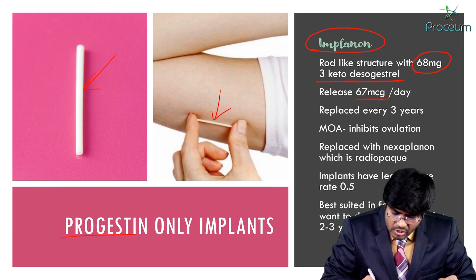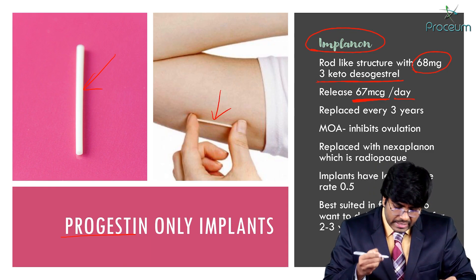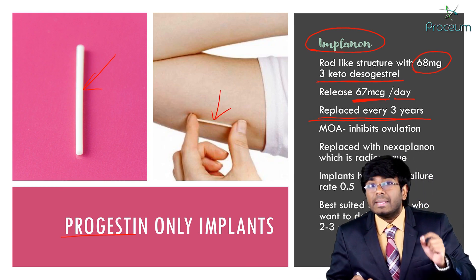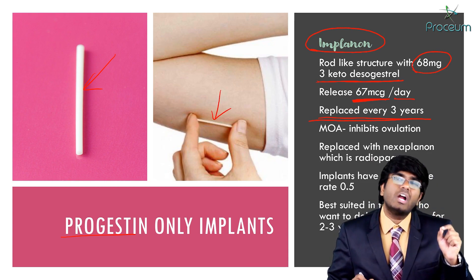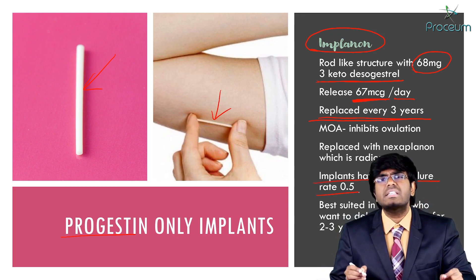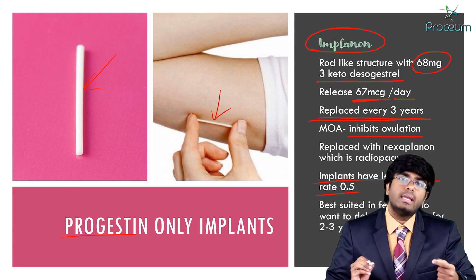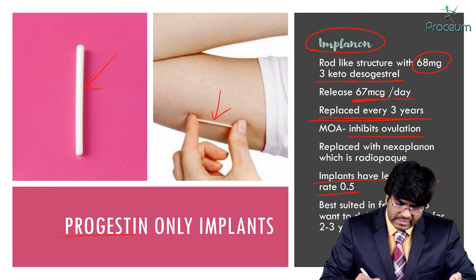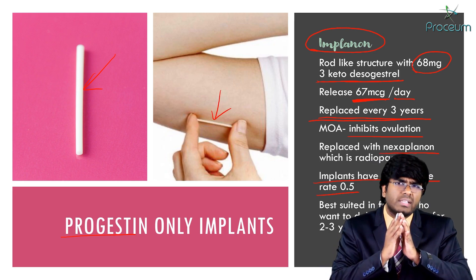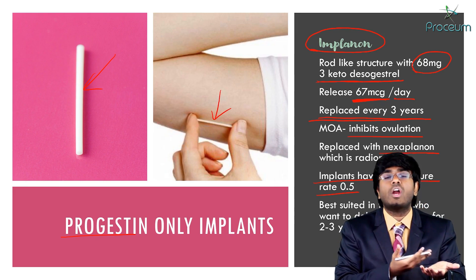There is a release of 67 micrograms per day. These implants can be replaced every three years. Compared to all other contraceptive methods, implants have the least failure rate. The mechanism of action is the same: high-dose progesterone inhibits ovulation. Implanon has been replaced by Nexplanon — they have the same composition, but Implanon is radiolucent on X-ray while Nexplanon is radio-opaque.